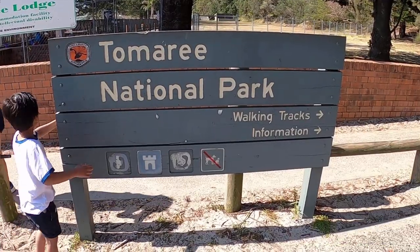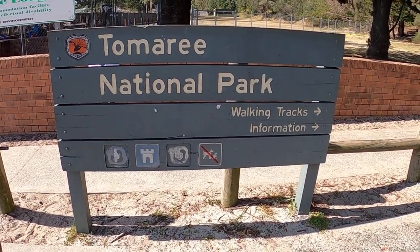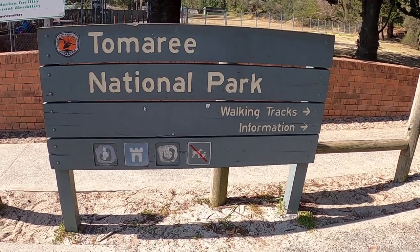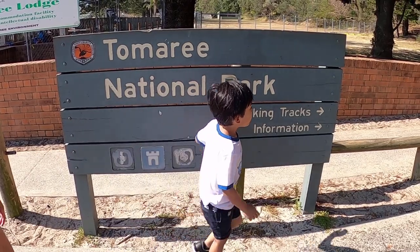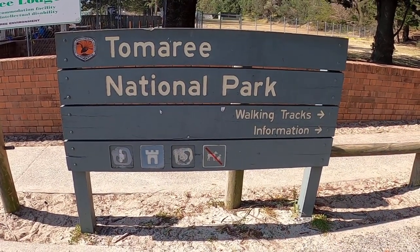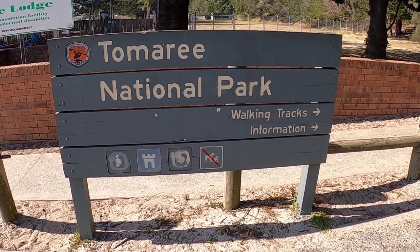We're going to Tomari National Park and we need to walk to the top of the mountain. Later you can see the super amazing view of this Tomari National Park.